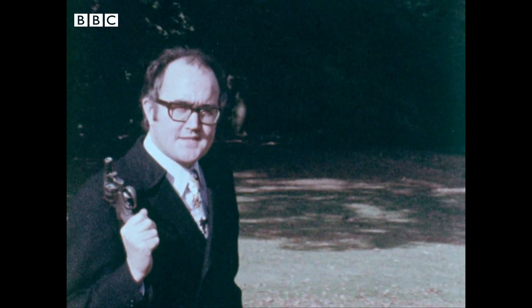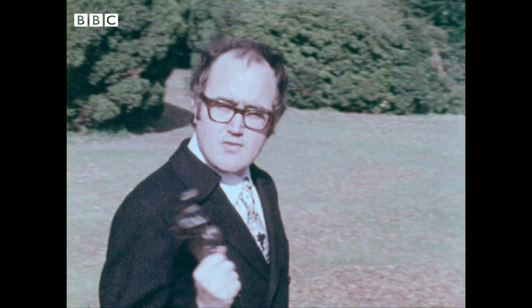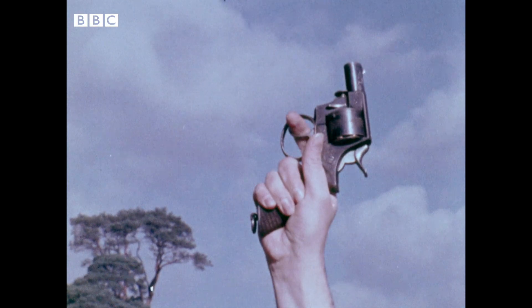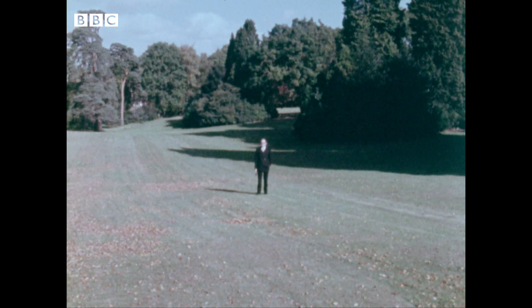Now, if you do exactly the same thing, with exactly the same revolver, outside, you get a totally different sound. You get a sound with virtually no acoustical imprint, like this. I say virtually none, because there are factors involved: there's reflection from the ground, from these trees all around me, from the wind, the birds, aeroplane noises, and so on.